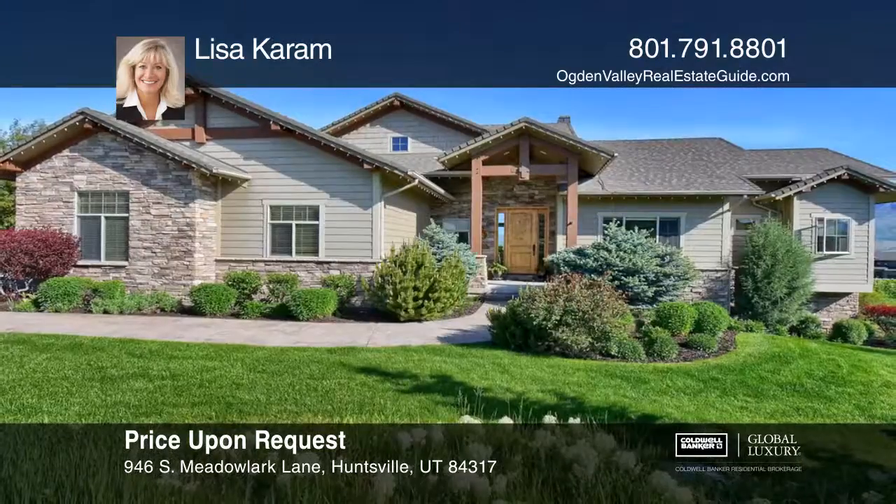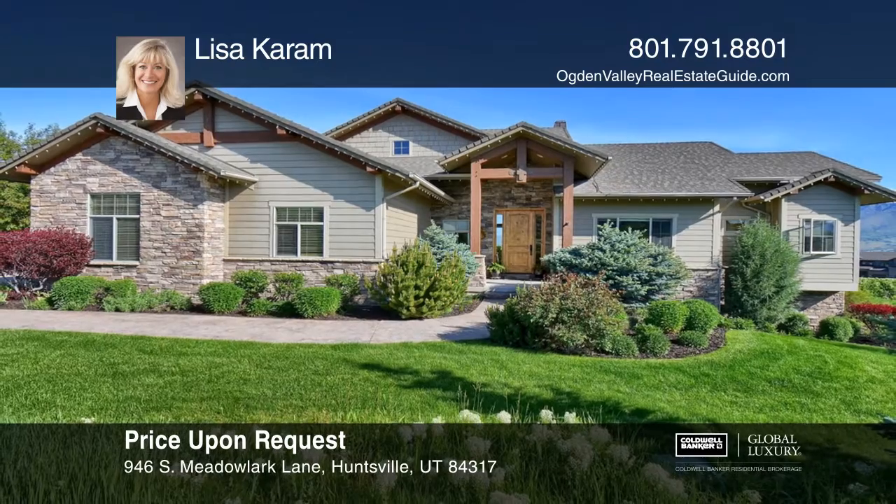Lisa Karam is ready to give you the keys to your dream home. Give her a call today.